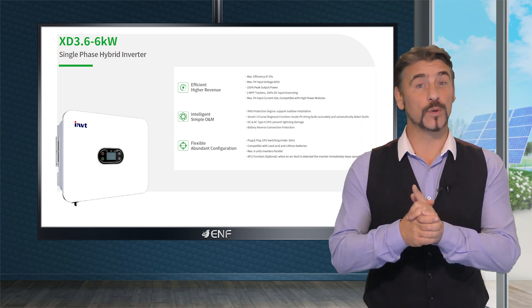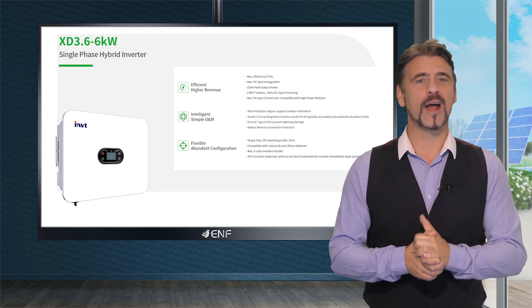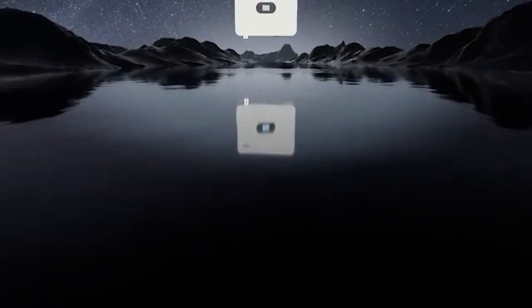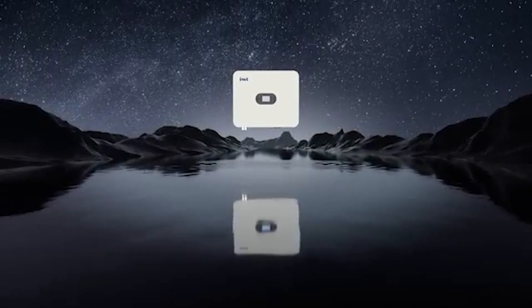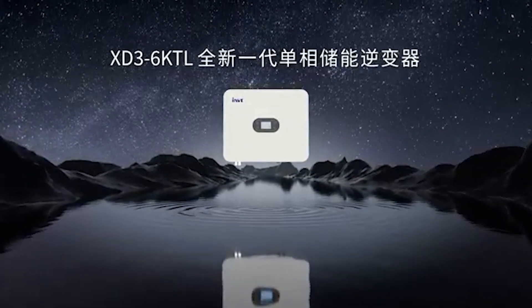Maximize the effectiveness of your solar panel system with the XD 3 to 6 kilowatt hybrid inverter by INVT. Packed with advanced technologies and safety features, this product focuses on functionality and improving performance.